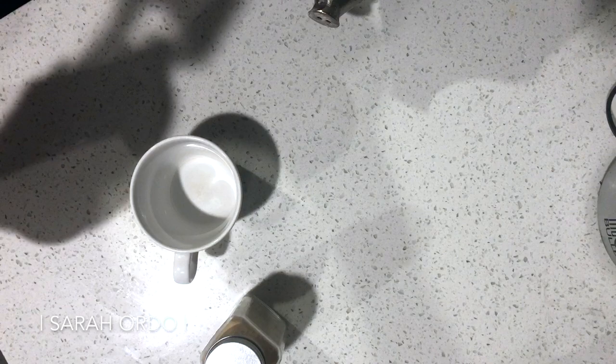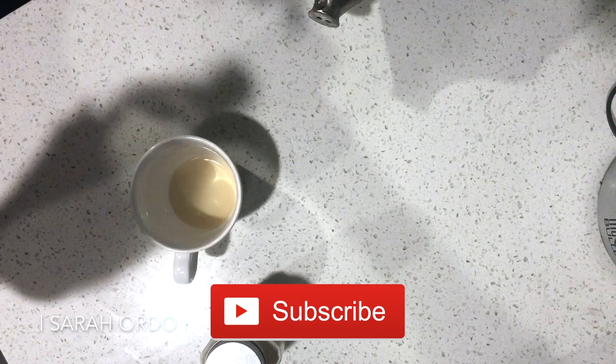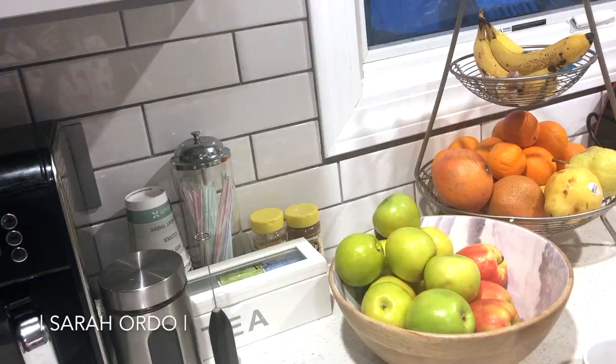I always start with an apple cider vinegar shot. I do two capfuls of ACV — this is the Bragg's from the mother, the one everybody uses. I add some fresh organic ground ginger; it's a little spicy, really good for digestion and inflammation, and I think it cuts the burn a little too and makes it not taste as bad. Then I dilute it with water and just take it like a shot, then chug water after to wash it down.